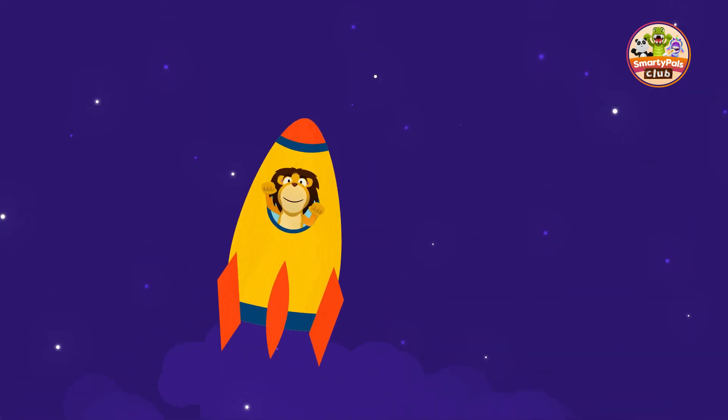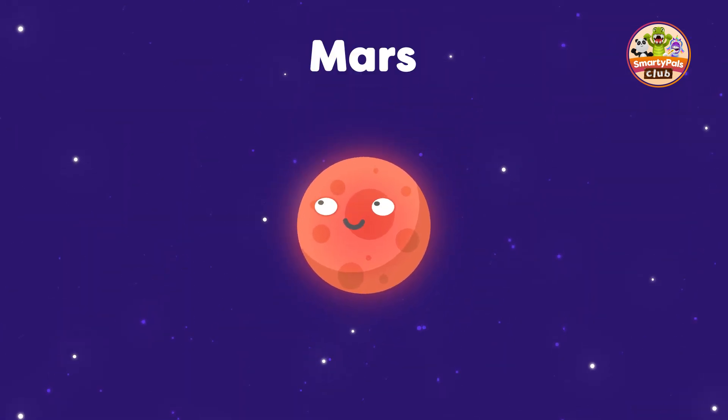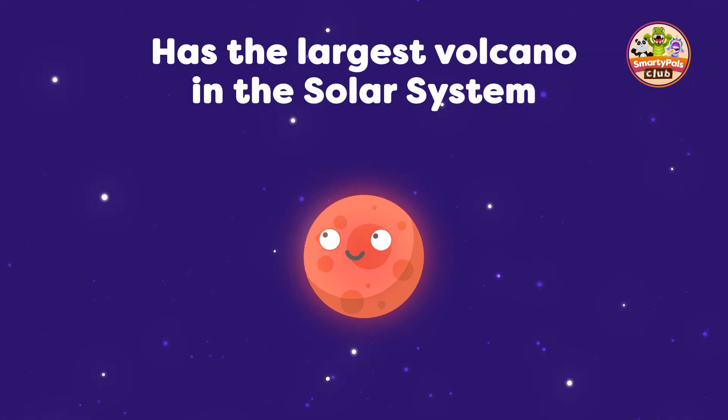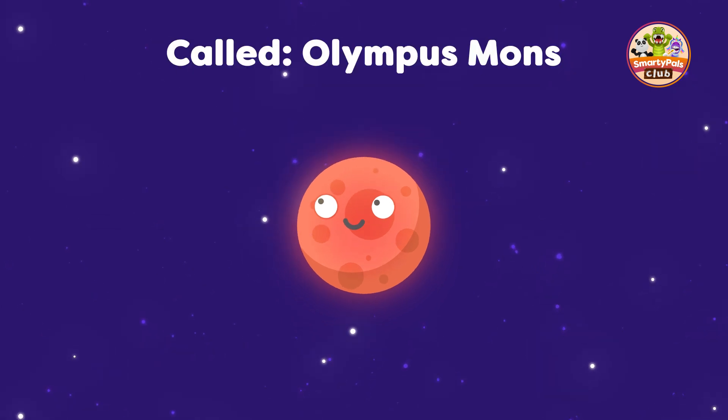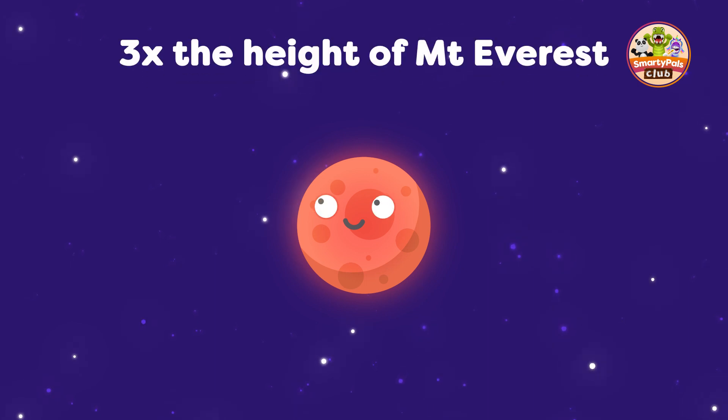Now we're heading to Mars. This planet is known as the Red Planet, because it has a rusty, reddish colour. Mars has the largest volcano in the solar system. It's called Olympus Mons, and it's gigantic at three times the height of Mount Everest, the largest mountain on Earth.